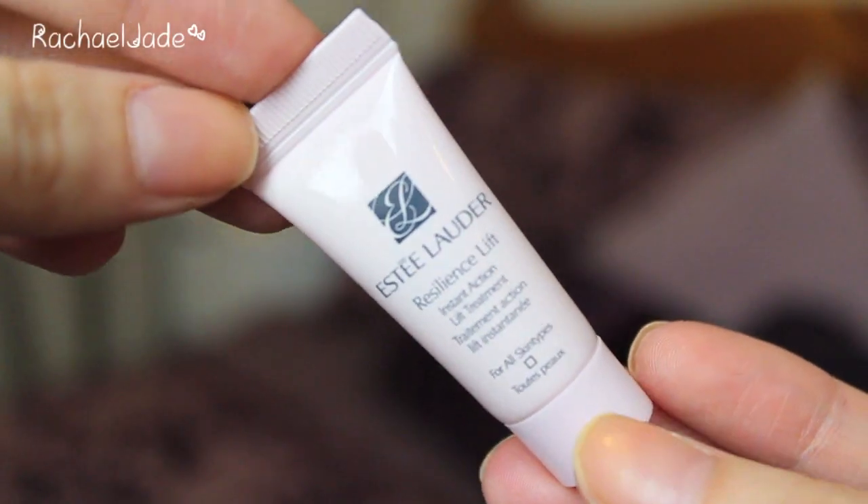There are quite a few products this month. The next little sample is from Estee Lauder — the Resilience Lift Instant Action Lift Treatment. It says for all skin types: instantly lift and firm your skin wherever, whenever you need it; use it at home, at the office or on the go; and over time it boosts collagen production and elastin retention. Apply lightly even over makeup. 30ml has an RRP of $100, available at esteelauder.com.au. I don't necessarily have older skin so I don't quite need lifting and firming yet, but I'm interested in trying it and I could share the sample with my mum.